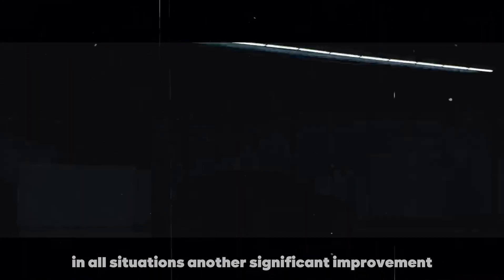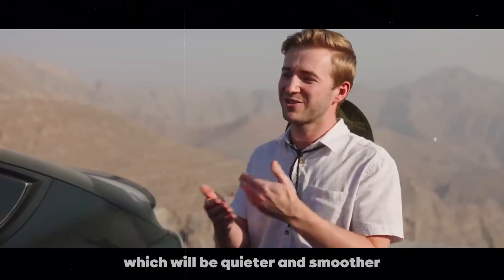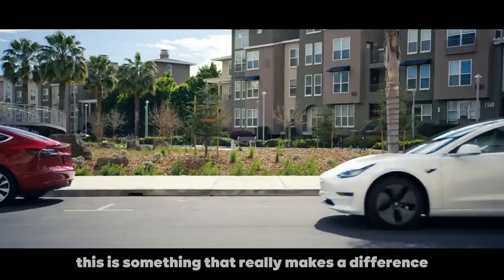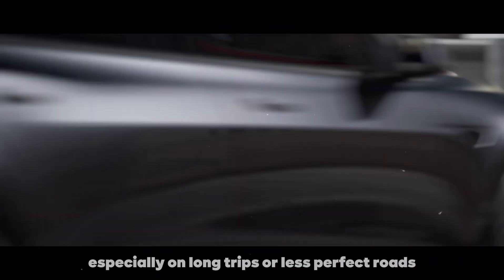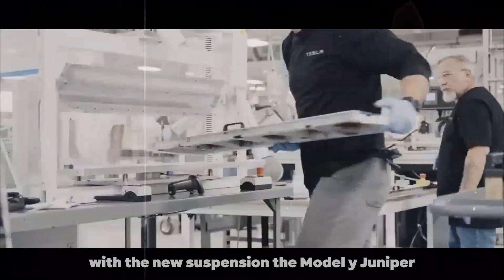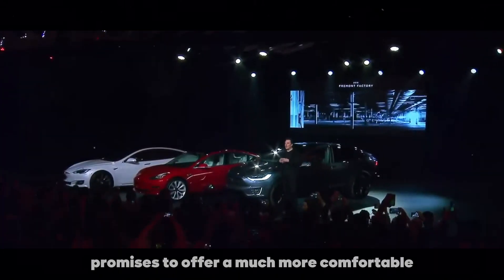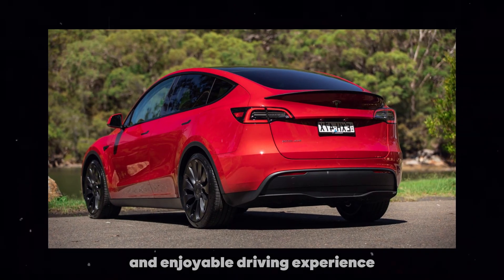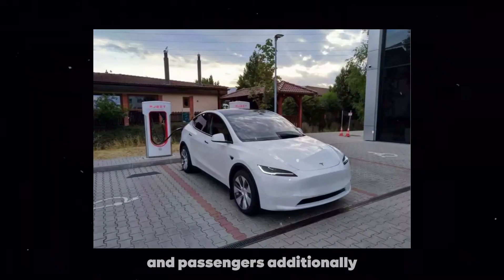Another significant improvement will be in the suspension, which will be quieter and smoother. This is something that really makes a difference, especially on long trips or on less perfect roads. With the new suspension, the Model Y Juniper promises to offer a much more comfortable and enjoyable driving experience, something that will certainly please all drivers and passengers.